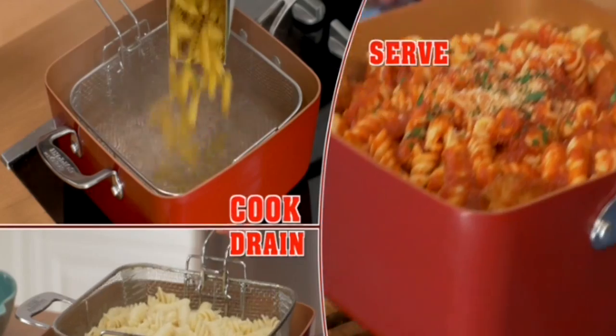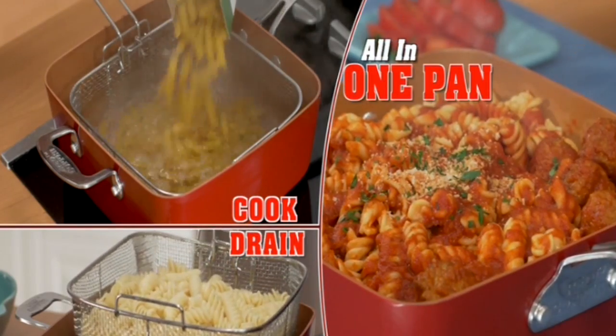Your kids will beg for seconds. Plus, it's perfect for pasta — cook, drain, and serve all in one pan.